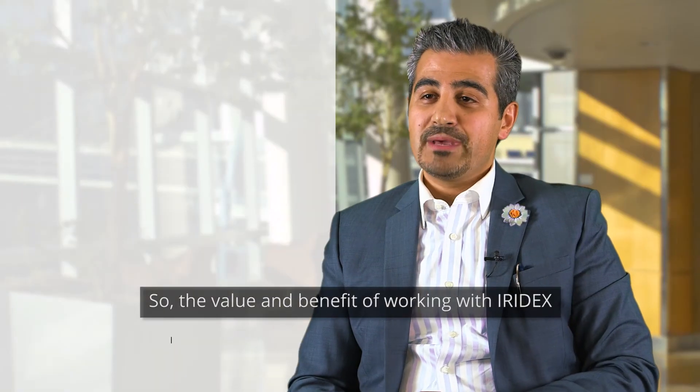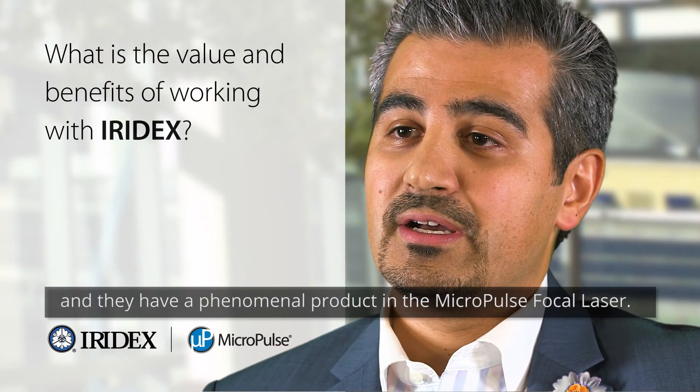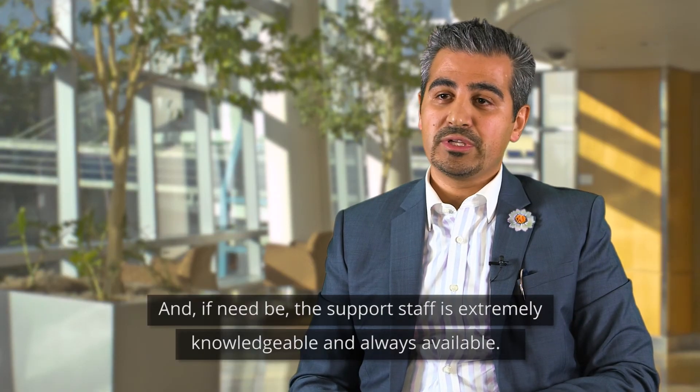The value and benefit of working with Iridex is that I'm working with a company that has a solid reputation and a phenomenal product in the Micropulse focal laser. And if need be, the support staff is extremely knowledgeable and always available.